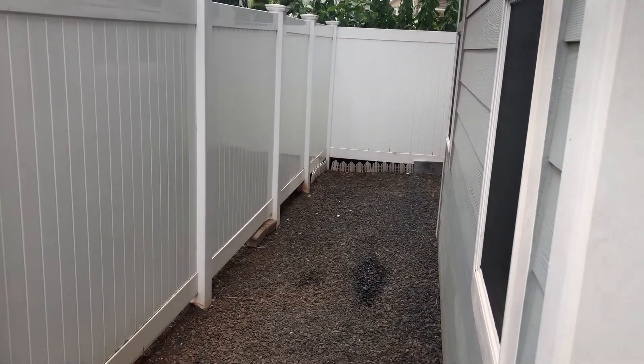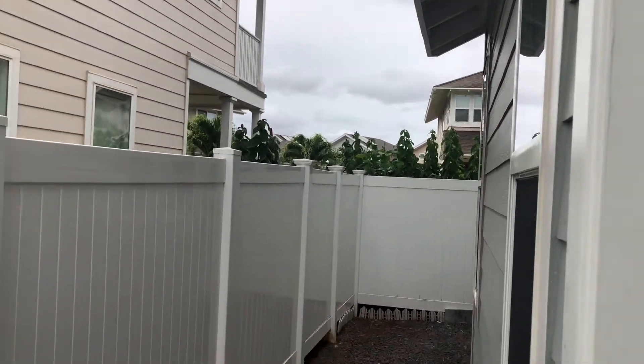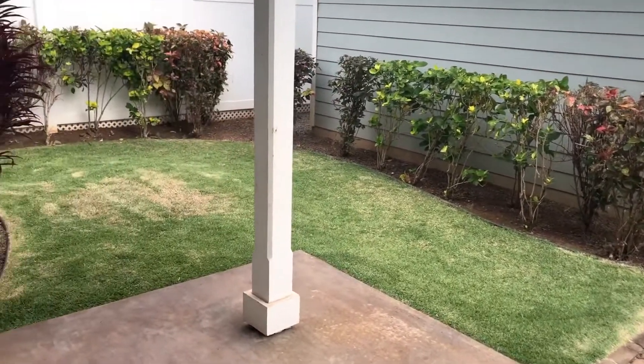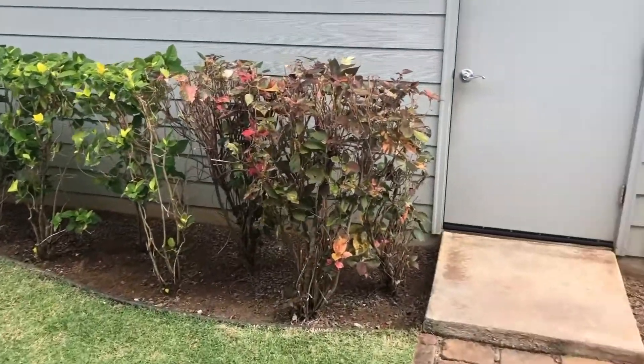That wet spot you see right there is actually the solar water heater leaking. The day I went to go show this unit, the solar water heater had sprung a leak. I had to reach out to the agent who was listing the property and they had no clue that it was leaking. Good thing we caught it then.